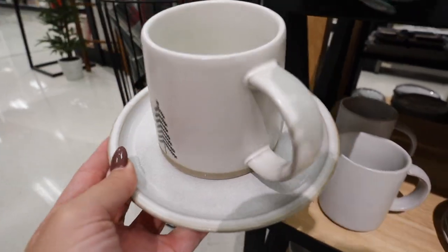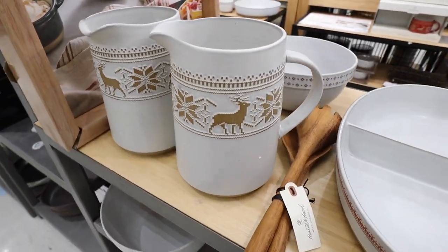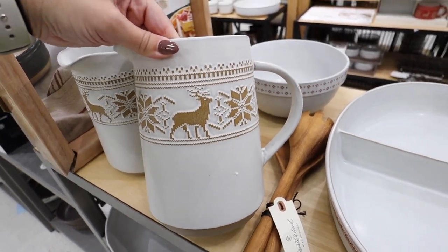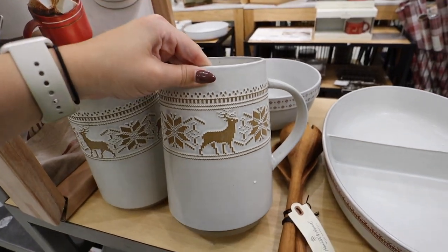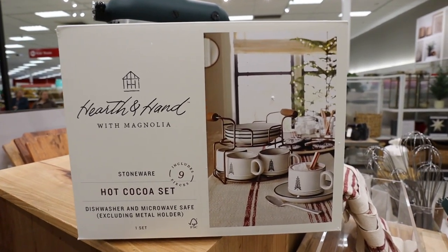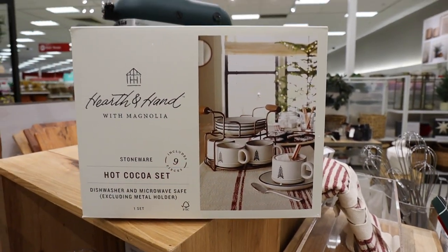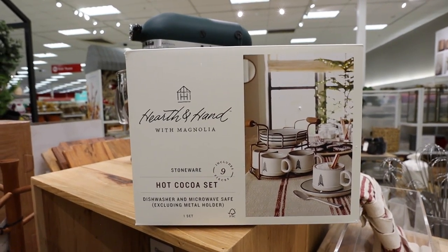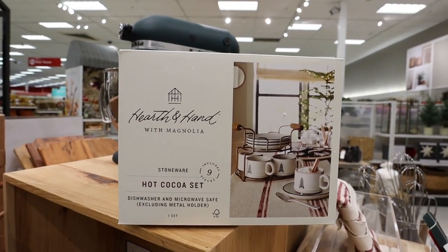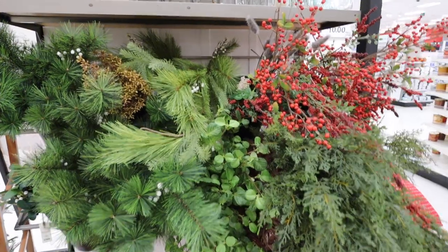This pitcher is so pretty — perfect for eggnog — for $20. The cocoa set is $40 and includes four mugs, four plates, and a holder. They're dishwasher and microwave safe. I absolutely love this — it would make a great gift.